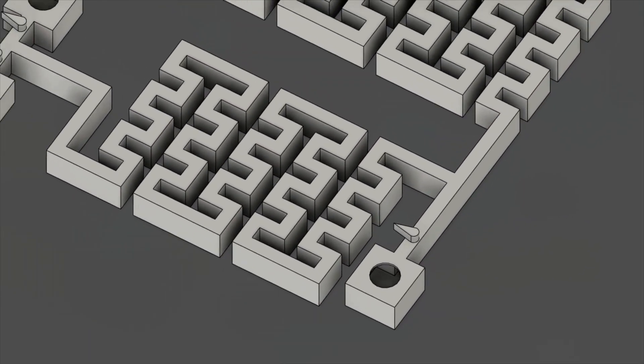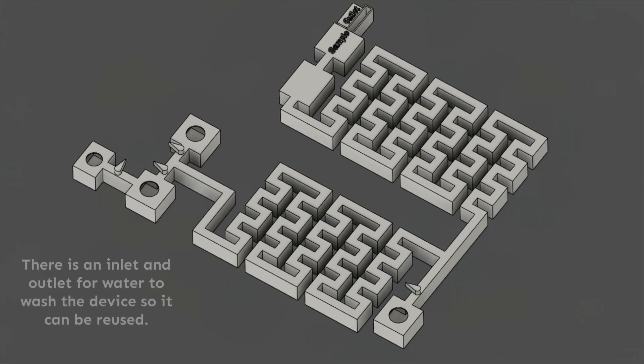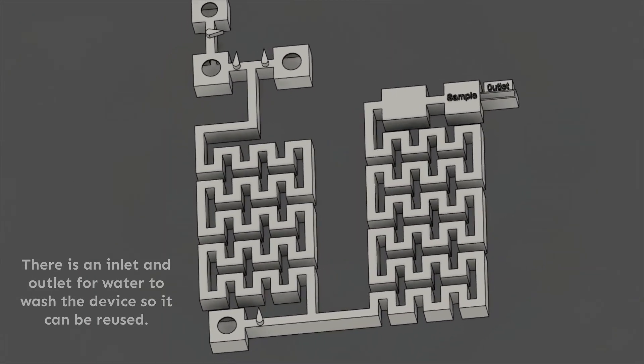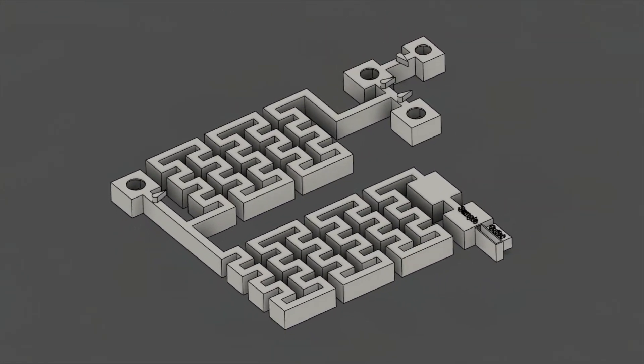Next, a colorizing agent is injected into inlet three, which turns the mixture blue in accordance with the concentration of hydrogen peroxide. The microchannels in the pre-treatment and mixing parts are designed to increase mixing efficiency by installing obstacles along the path to generate turbulent flow.